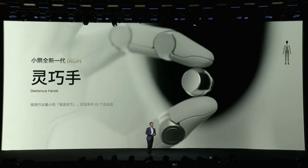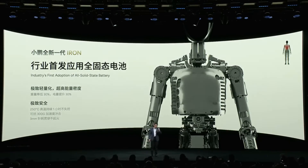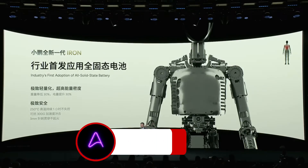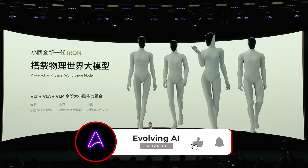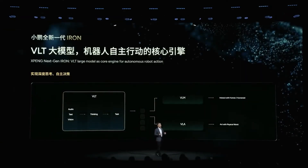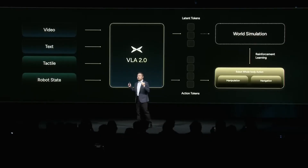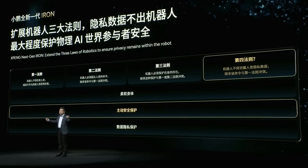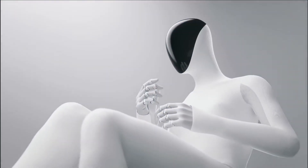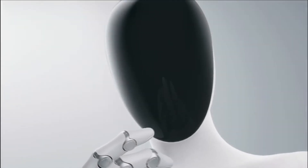During the keynote, he confirmed that the robot will come with a dexterous hand and an all-solid-state battery, giving it longer life and lighter weight. Its AI brain combines three large-scale multi-modal systems: VLT for vision-language task, VLA for vision-language action, and VLM for vision-language model. Basically, it can see something, describe it, and perform an action tied to that description — the full closed loop of perception and decision.